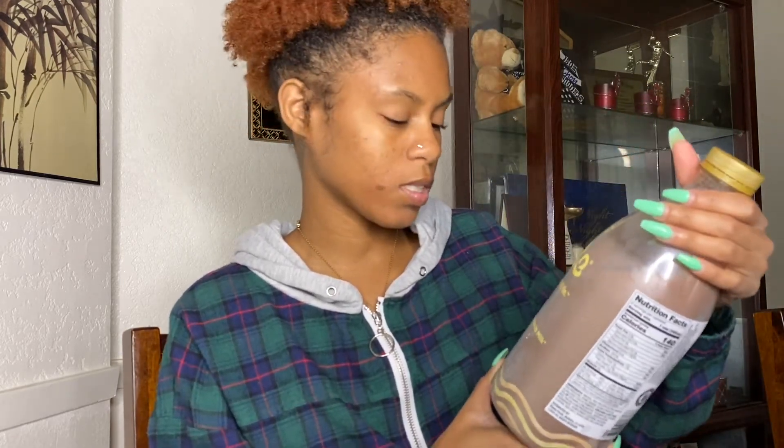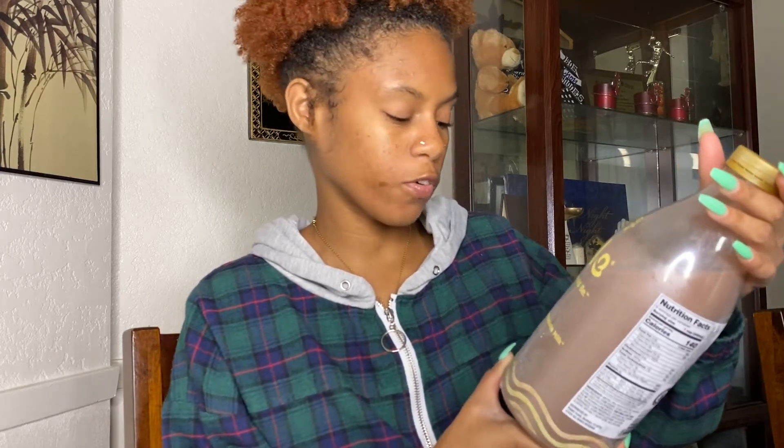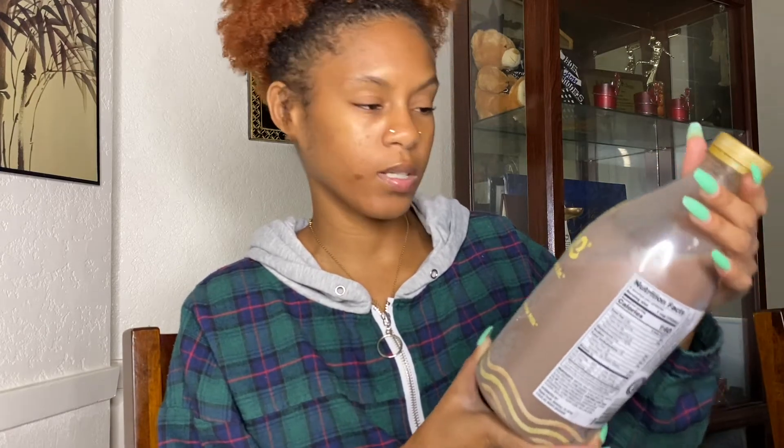And then we have the chocolate plant-based milk with other natural flavors. This is dairy free, as it should be. Eight grams of plant-based protein, 40% less sugar than chocolate milk, and 50% more calcium than chocolate milk. First I'm going to try the regular one.